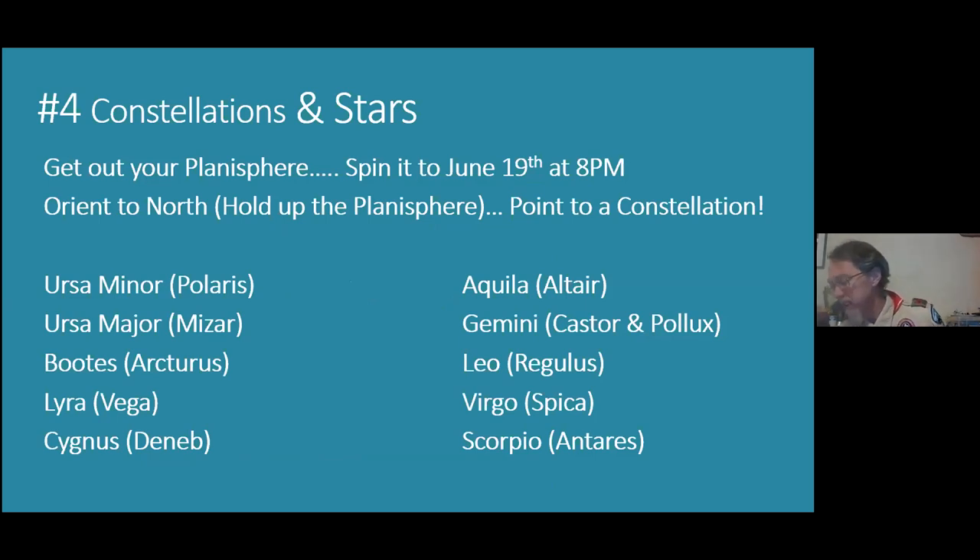For your merit badge you need to identify at least ten constellations, at least four of which are in the zodiac. I've listed some on the screen that are visible in our sky mostly this time of year. They all have big bright stars in them, some of which you'll be able to see tonight. Get out your star map, we'll go over them quickly, and you can make some notes.